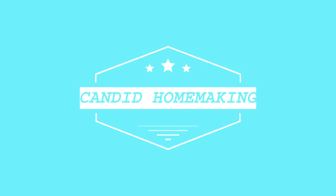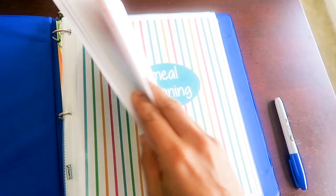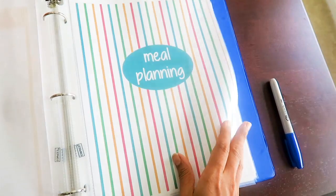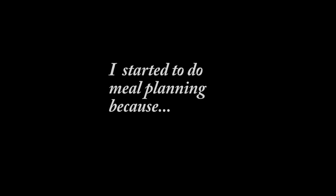Hello everyone, welcome to Candid Homemaking. In today's video I'm going to share with you my simple and practical meal planning routine that I follow. So let me show you the reason why I started planning my meals, and I guess you might also relate to some of these situations.